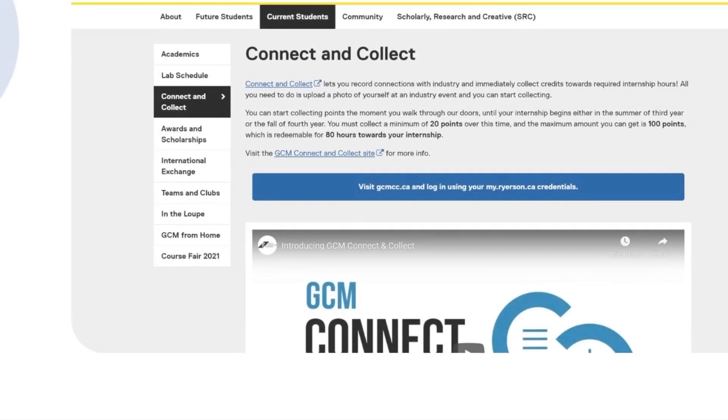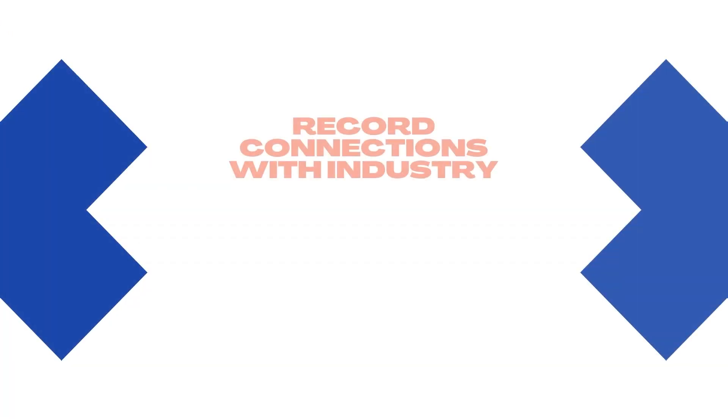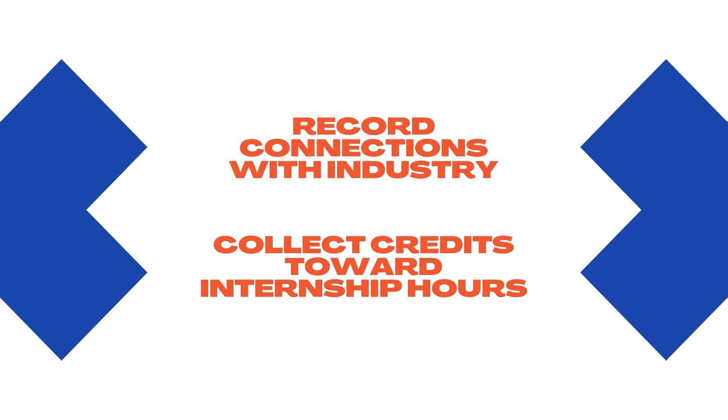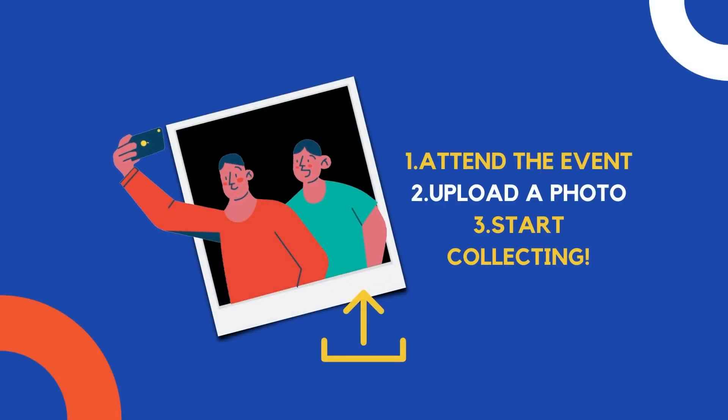In this video, we will be discussing how to record your Connect & Collect points on the Connect & Collect platform. Connect & Collect is a platform that allows you to record connections with industry and immediately collect credits toward required internship hours. All you need to do is upload a photo of yourself at a pre-registered industry event and you can start collecting points.